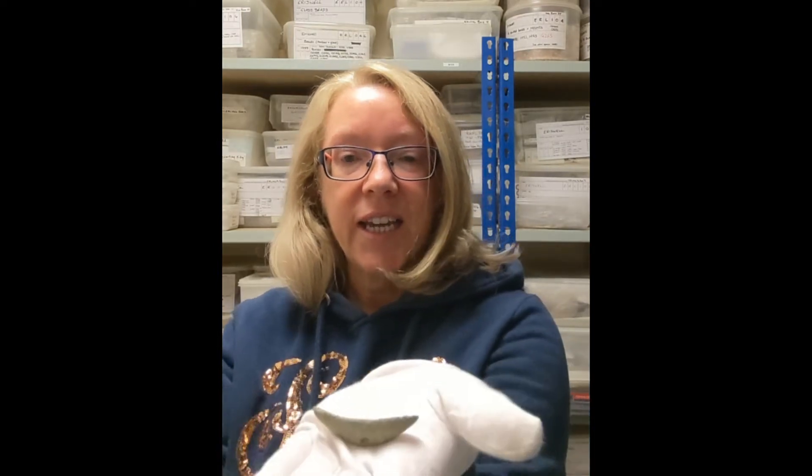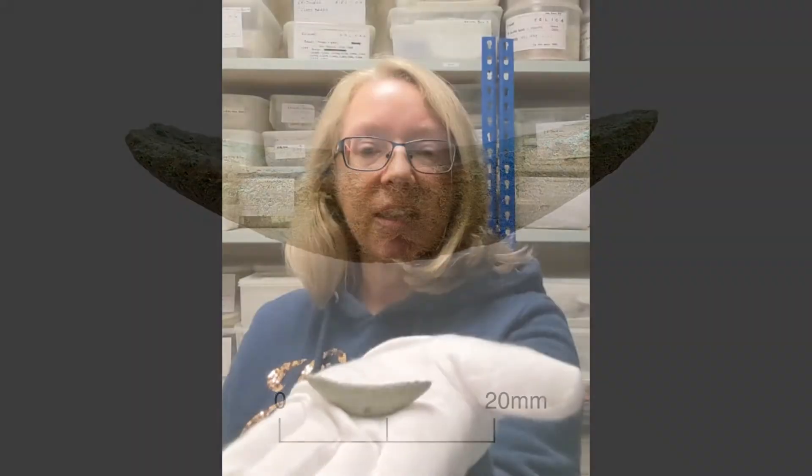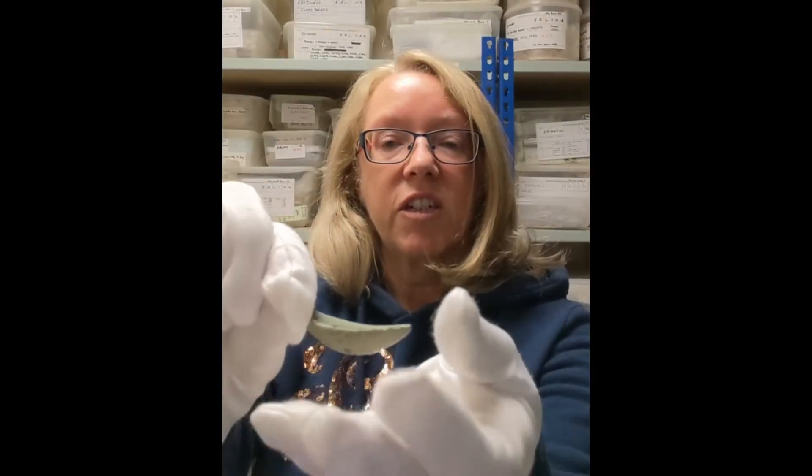I have chosen to talk about a small object from a Roman period site. This object is very tiny, it's made out of copper alloy and would have originally been part of a two-piece mortar and pestle set. This is the mortar and you can see inside the groove that goes along the entire length. It's got a very distinct crescent shape.